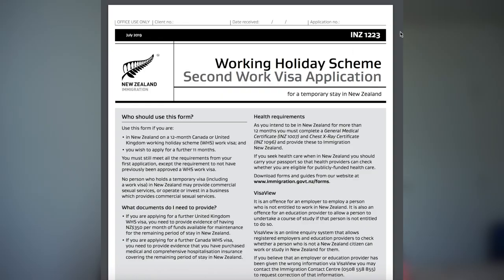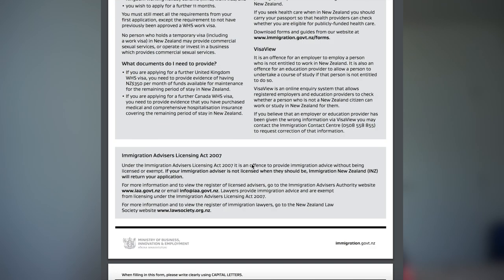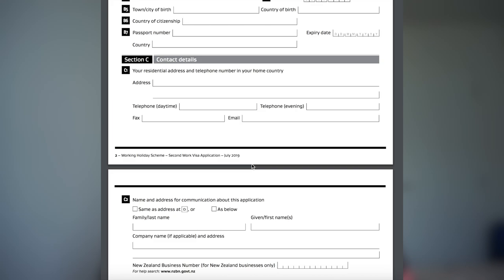Moving on to the actual application: part of it is completing Immigration New Zealand form 1223, which can be found online on the Immigration New Zealand website. Unfortunately, you cannot apply for this extension online, so you have to print out the form, fill it in by hand, and mail it in. The form also comes with a very detailed checklist of all required documents. Make sure you're using that checklist, because if you fill out the form incorrectly or don't include all mandatory supporting documents, it will delay processing of your application.